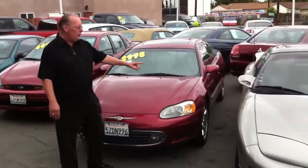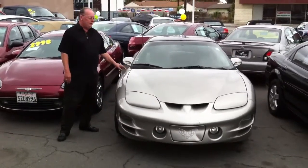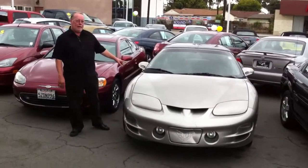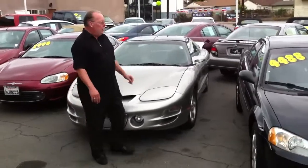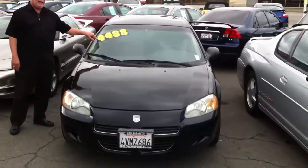Also here's an '01 Trans Am. It only has 57,000 miles on it. This is the LT Motor, $10,488. Here's an '02 Dodge Stratus, $4,488.